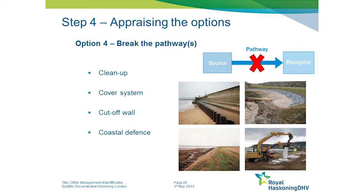The next option is to somehow physically break the pathway between the source and the receptor. This can be done by monitoring and clearing up any material that's released from the site. In some cases that is a proportionate response to the risk, but in many other cases a more robust solution is often needed.